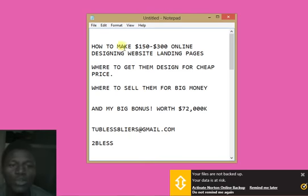In this video, I'm going to show you how you can get this big bonus worth $72,000. And the focus of this video is how to make $150 to $300 online designing website landing pages.